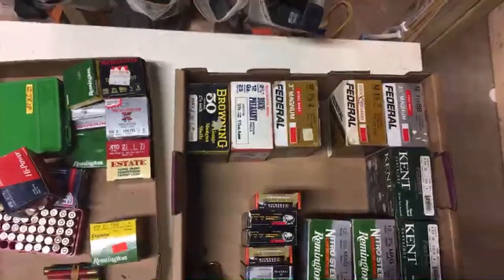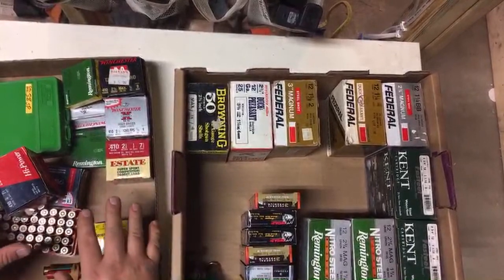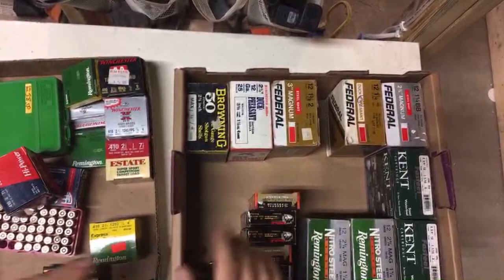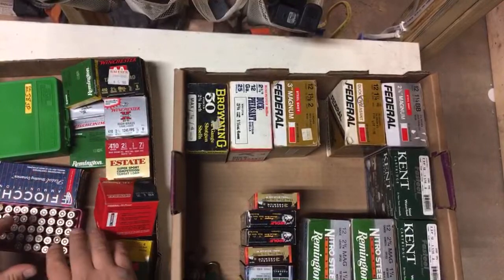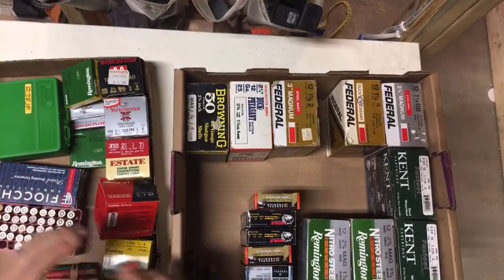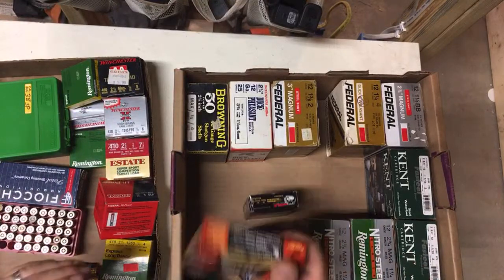We're live. I picked this up yesterday — this was one lot, this was a second lot. I think I paid $55 for this one and around $38 for this one. It's 38 Special, 357, and 410. This was a mixed lot and this was a different lot.